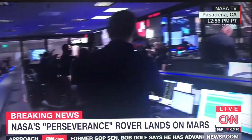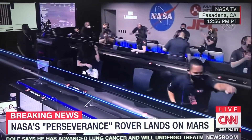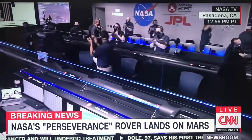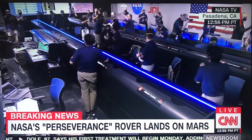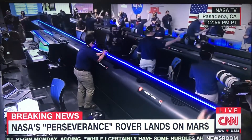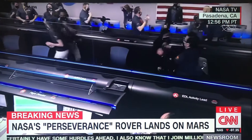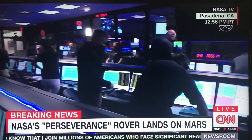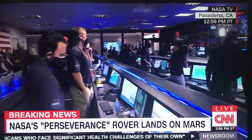At this point, the defensive space has run away to a safe distance. Perseverance is continuing to transmit direct through Mars Orbiter to Earth. We are getting telemetry from the lander.